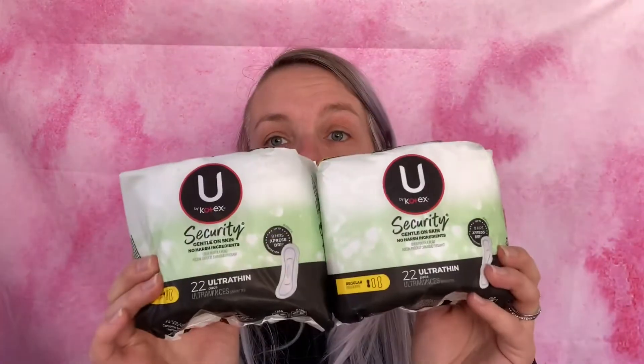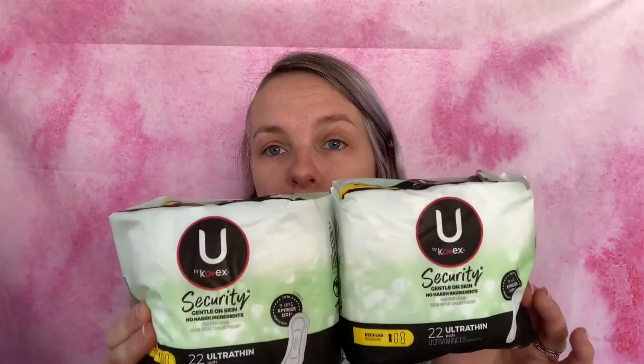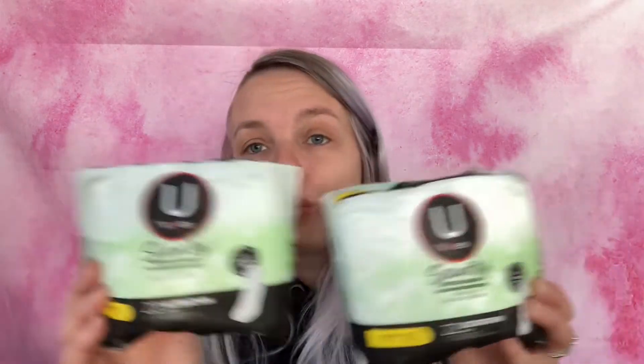Lastly, I got pads. These ones did attach to the coupon so I didn't have to get the $4 ones — I got the $3.25 ones. You needed two for the coupon. These are the 22-count Ultra Thin Regular pads. There were three left on the shelf and I let my friend take the third one. They're $3.25 each, so $6.50 together, minus $4 — that's $2.50 for two packages of pads.